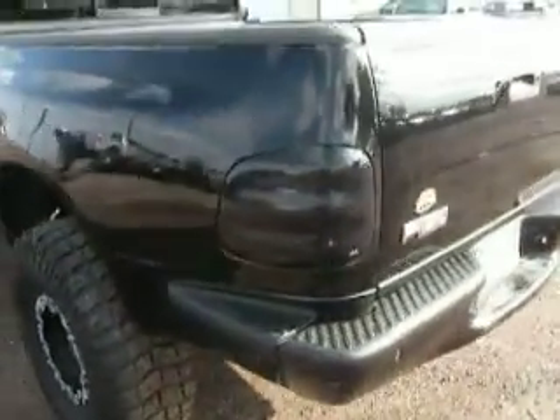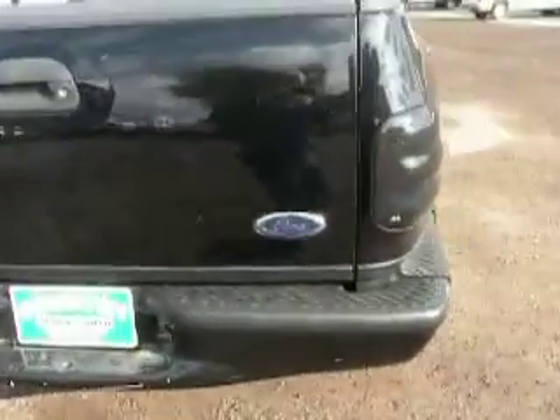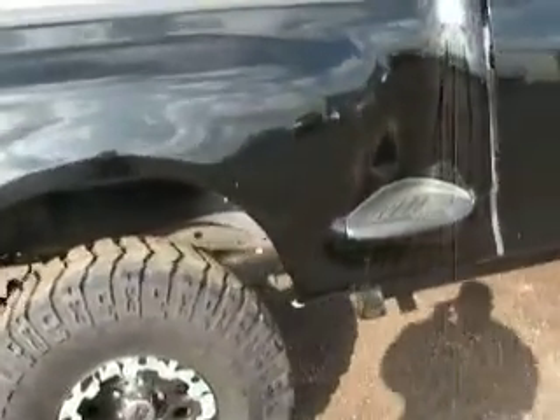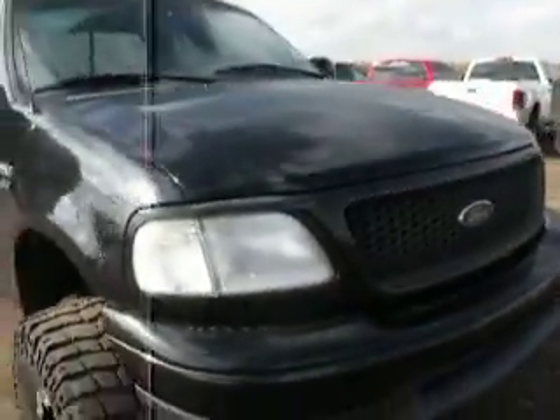It's got taillight covers. It's got headlight covers that are in the back seat — they're not on the truck right now. Look inside the bed — it's got the bed cover. Just a real slick, nice-looking truck. It's got side exhaust. A few rock chips here and there, but overall it's a real clean, nice truck. The truck looks good driving down the road.